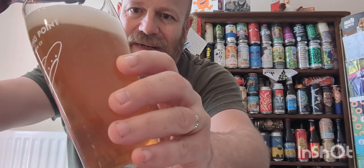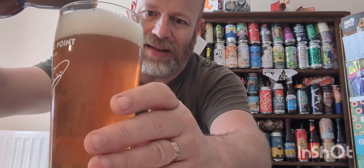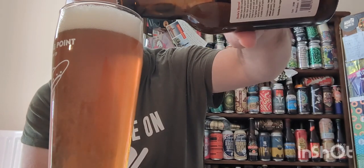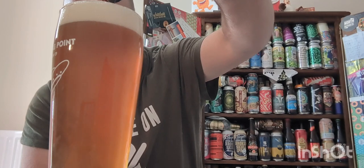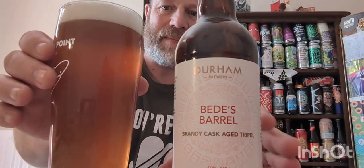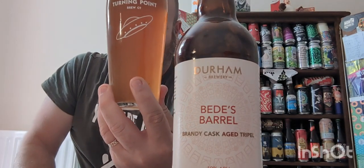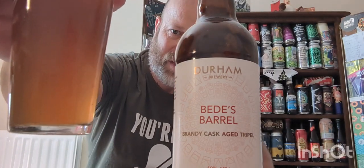And there she is — amber in colour. The glass was slightly wet so the head might just disappear. A bit of cloudy leaf. Yeah, there it is. Loads of carbonation, lots of bits and bobs floating around.